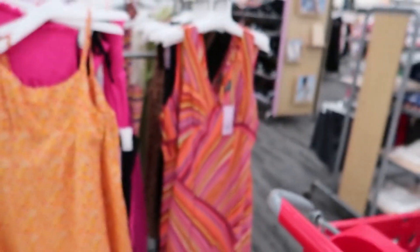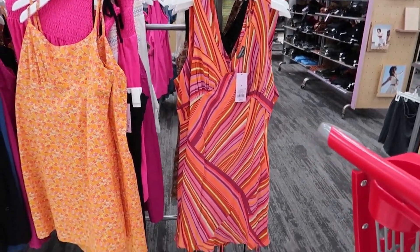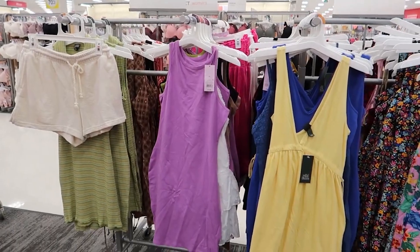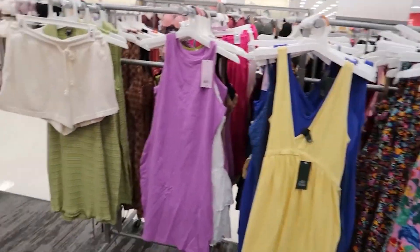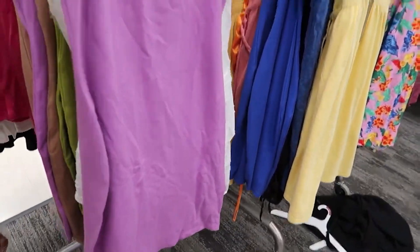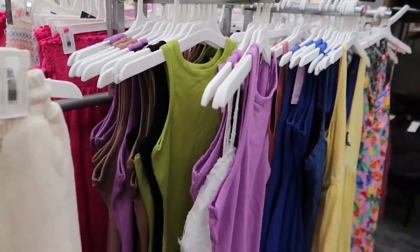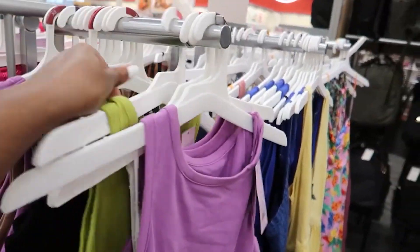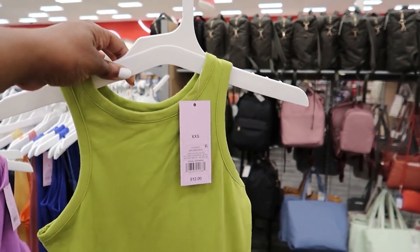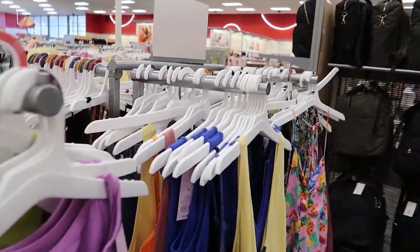This is a nice one as well — $25. That's this one right here, it's really cute. I love this dress. They also have some more summer dresses on this side. I actually like these and they're not short. I'm five-nine and I don't think they're short. I love this color but they don't have it in my size.